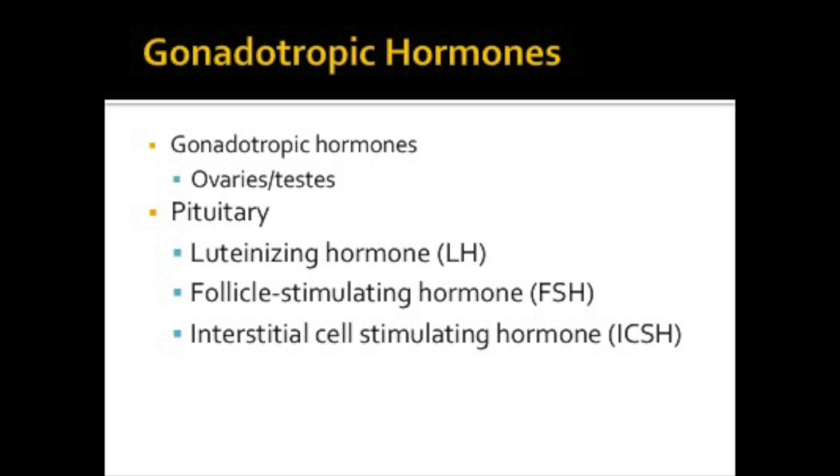Here we are again with the gonadotrophin hormones. These hormones help the ovaries and the testes work at their very best. The pituitary gland secretes luteinizing hormone, or LH, which initiates the release of the egg and causes the secretion of estrogen and progesterone. It also produces the interstitial cell-stimulating hormone, or ICSH, which is the male equivalent of LH and controls testosterone production. The follicle-stimulating hormone, or FSH, controls sperm and egg production.